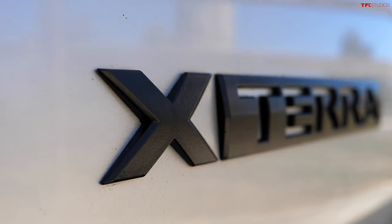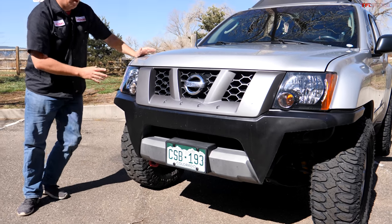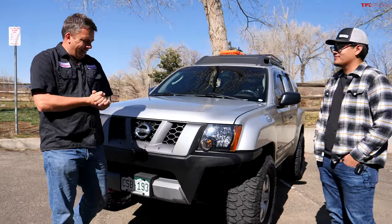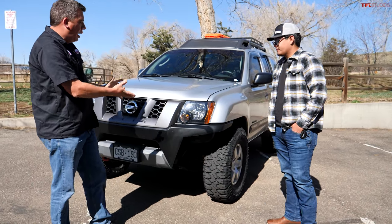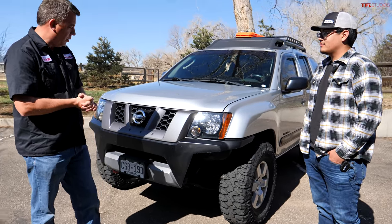The Xterra is discontinued now, no longer for sale in the United States, but I have a very special one right here, and I have the owner, Angel. Thanks for coming, dude — he purchased it recently, modified it a little bit, and turned it into a very, very cool and amazing overland rig.